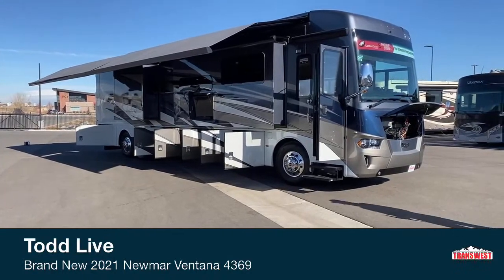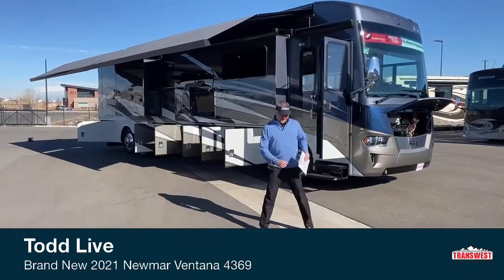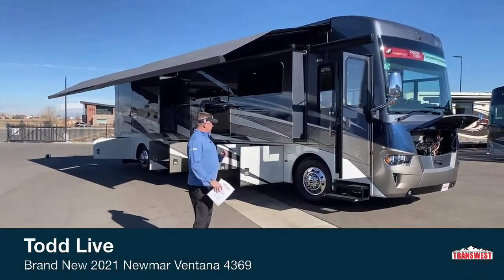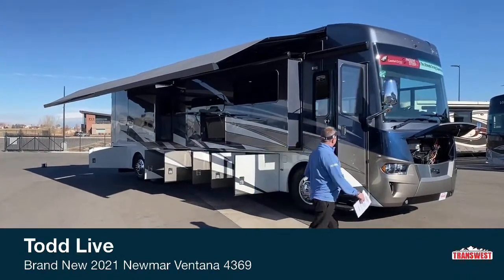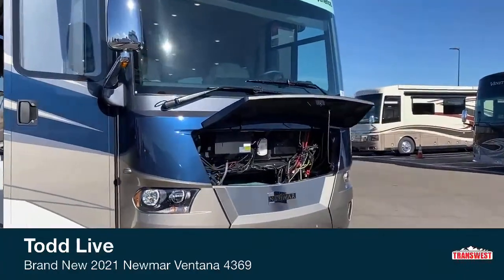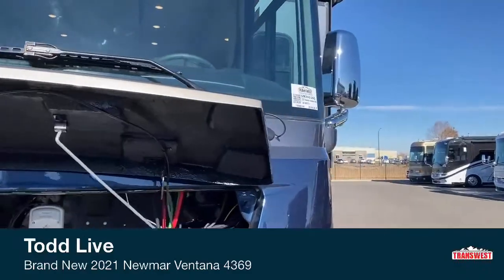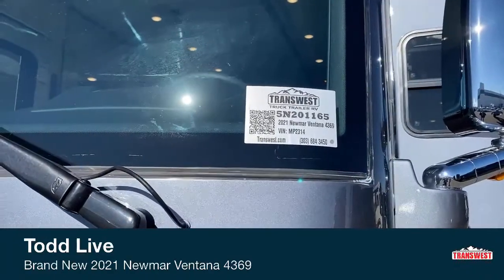Good afternoon. Todd Thornton from TransWest RV here in Frederick, Colorado. Welcome today, and it's my pleasure to show you a 2021 Newmar Ventana 4369. This is stock number 5N-201165. Again, it's a 2021 Newmar Ventana 4369.